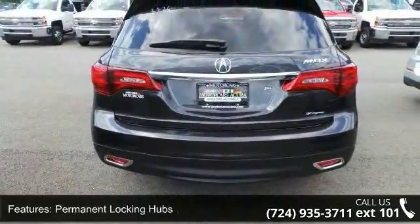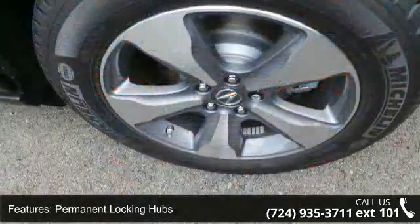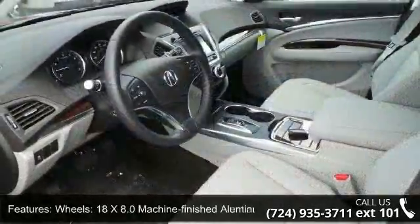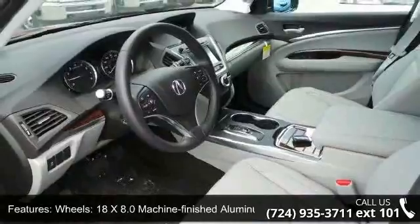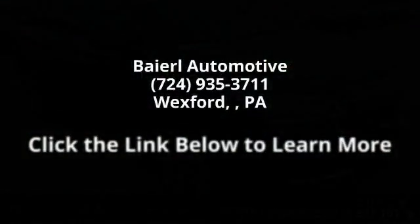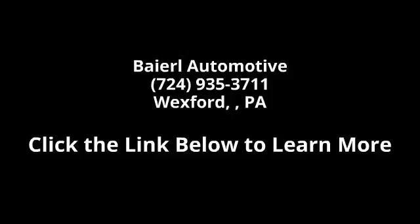Low mileage is an important factor in your purchase and this vehicle delivers a low odometer reading. Don't let this vehicle get away — call or click to schedule a test drive today. See you then!